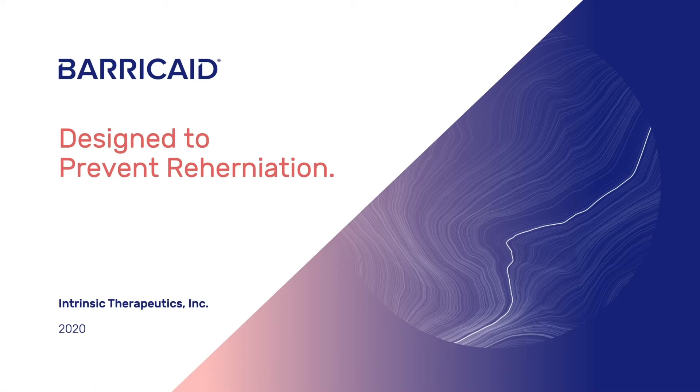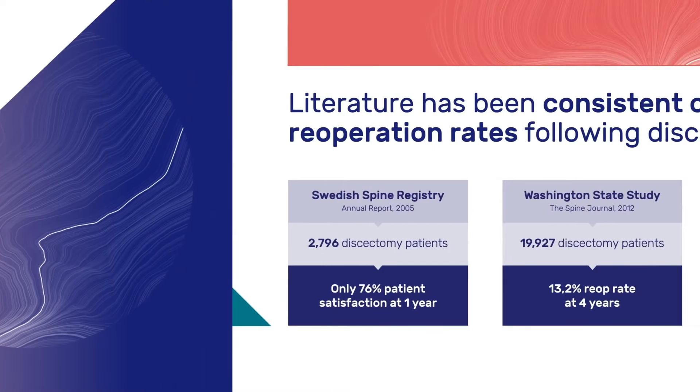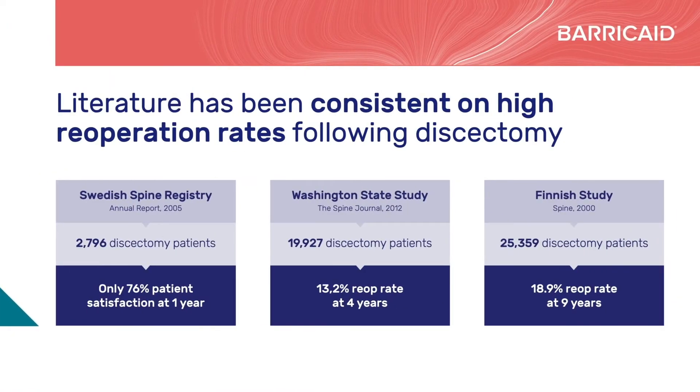All claims are supported by published peer-reviewed data. Discectomy surgery is the most commonly performed spine procedure, with approximately one million patients operated upon each year worldwide. Initial results are most often good — surgery provides immediate pain relief through decompression of the affected nerve. However, large population-based studies have consistently demonstrated low patient satisfaction and relatively high re-operation rates over time.